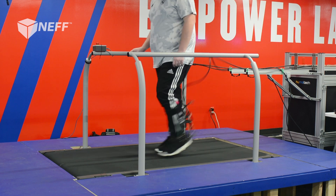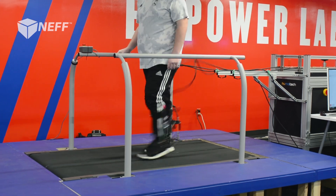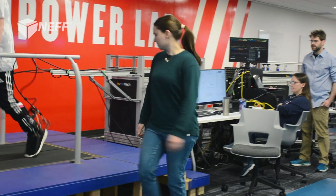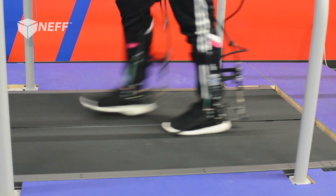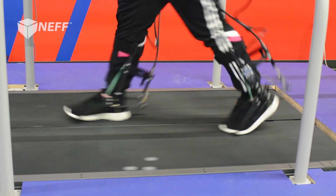We provide the Caplex platform, which allows our customers to hit the ground running with testing their ideas. They don't have to build a physical system — they can unbox the Caplex system, plug it in, and start testing theories about assisting human locomotion on day one.